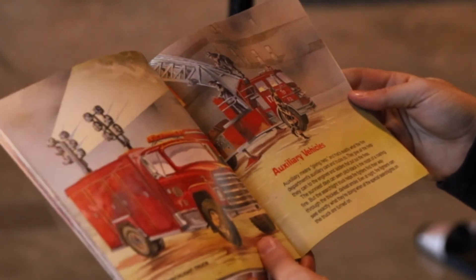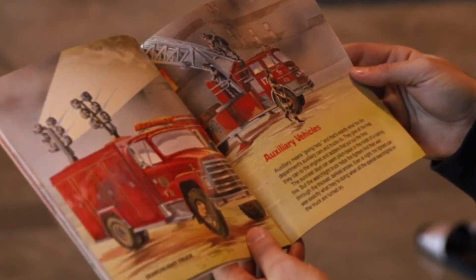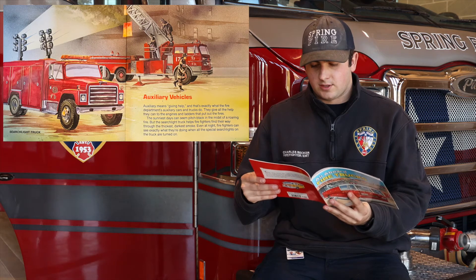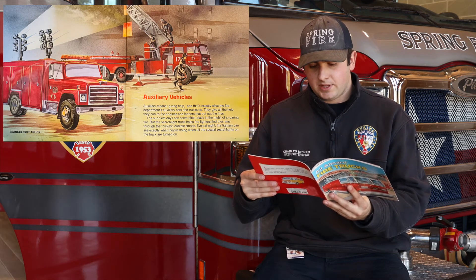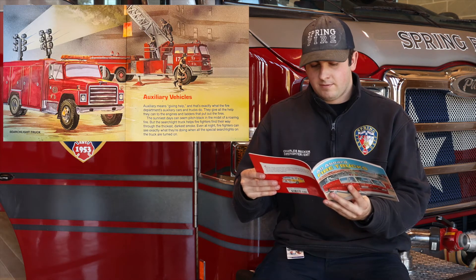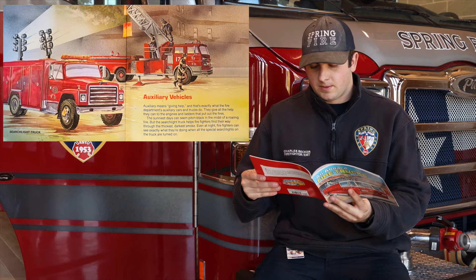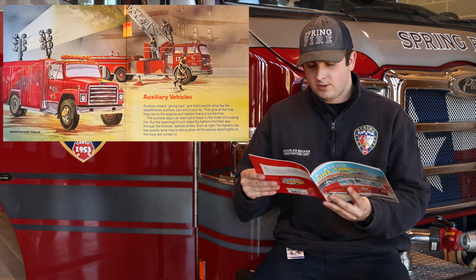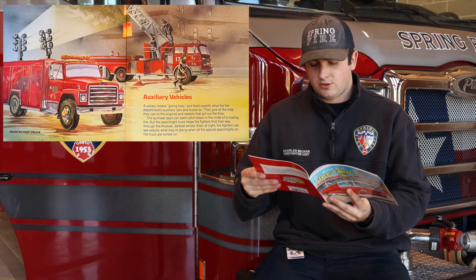Auxiliary Vehicles. Auxiliary means giving help and that's exactly what the fire department's auxiliary cars and trucks do. They give all the help they can to the engines and ladders that put out the fires. The scene of a fire can seem pitch black in the midst of a roaring fire, but the searchlight truck helps the firefighters find their way through the thickest, darkest smoke. Even at night, firefighters can see exactly what they're doing when all the special searchlights on the truck are turned on.